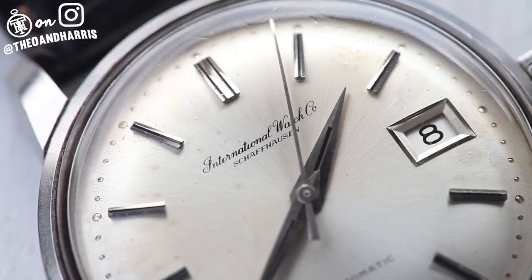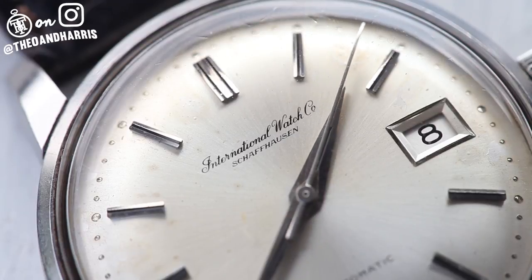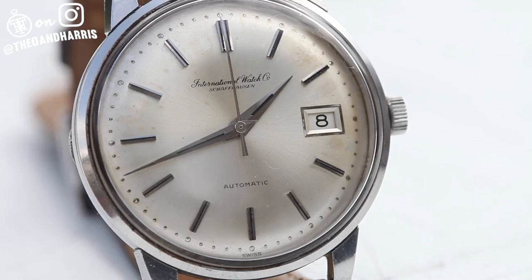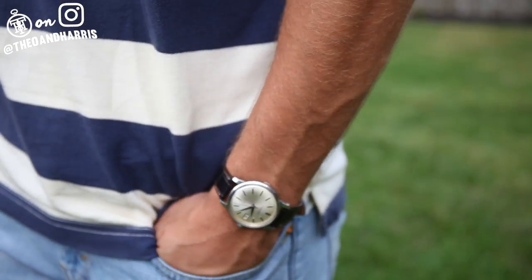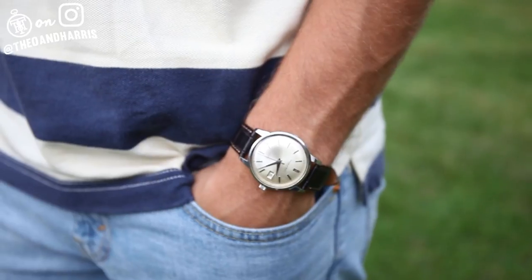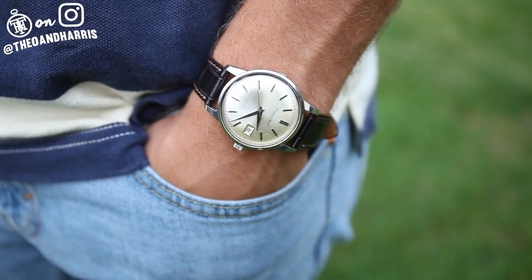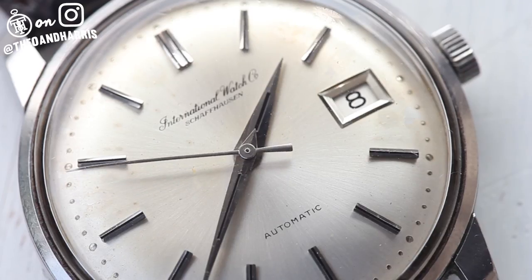First, it's signed IWC — the famous Swiss manufacturer operating since 1868. Not only has IWC produced some of history's favorite watches, from the Big Pilot to the Ingénue, but if IWC were absent from any major luxury watch shop, it would certainly be noticed. This watch is a comfortable 44 millimeters lug-to-lug, 36 millimeters of stainless steel, and wears substantially larger than a Datejust — without question.